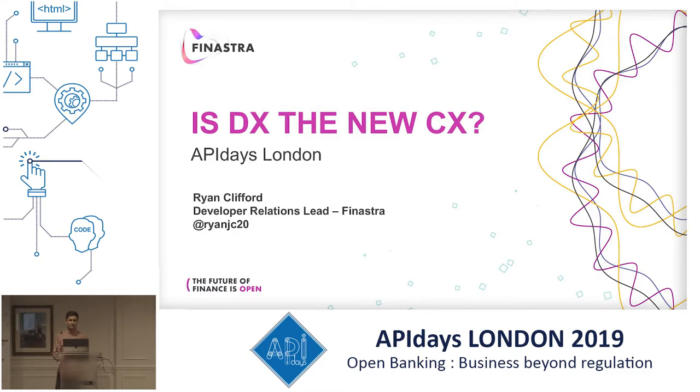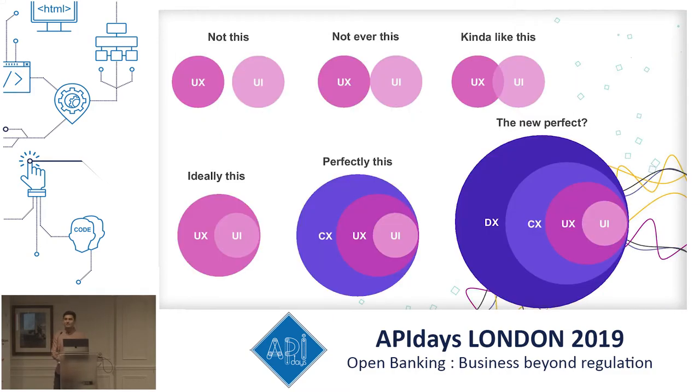To start off I want to talk about what do we mean by customer experience. There's a really popular diagram that looks at UX and UI — saying how it's not this, it's kind of like this with the intersection between UX and UI, and then it goes on to say that ideally it's this and perfectly it's this. I argue that the new perfect actually looks different, because if you think about developer experience it touches everything across your UI, your UX, and your CX as well.